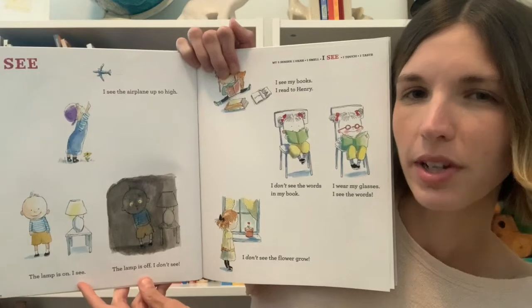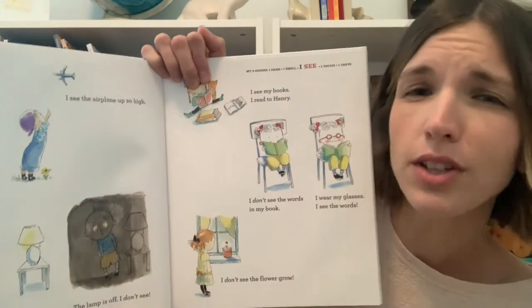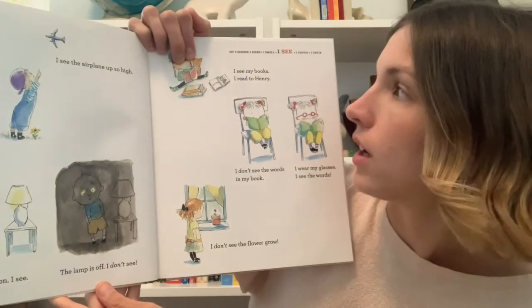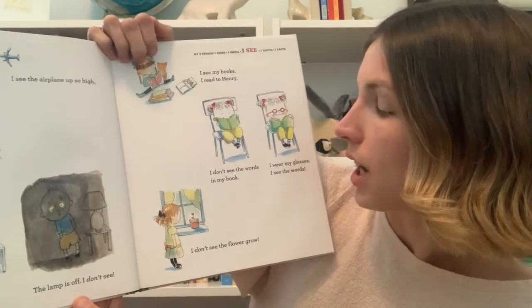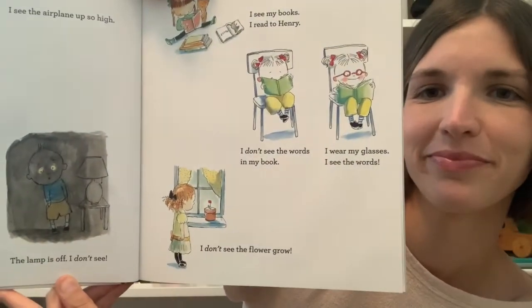See — what do we use to see? I see the airplane up so high. The lamp is on — I see. The lamp is off — I don't see. I see my books, I read to Henry. I don't see the words in my book; I wear my glasses and I see the words. I don't see the flower grow. Let's use our own binoculars to check out our space around us to see what we can see. Let's get out our binoculars and take a look around. What do you notice? Let's keep going.